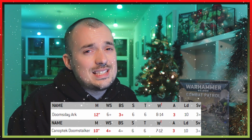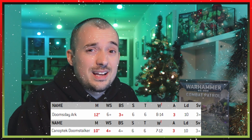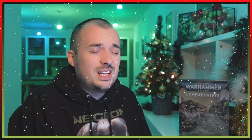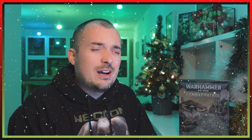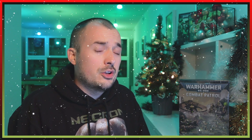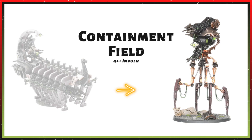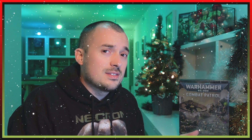One stat the Canoptek Doomstalker does win on is Weapon Skill — it has a 4+ Weapon Skill, though neither unit does much in melee, so that's just a minor point for the Doomstalker. For resiliency, the Doomsday Arc has Quantum Shielding, so it can't be wounded on less than a 4+, and it has a 5+ invulnerable save. The Doomstalker doesn't have Quantum Shielding, but it does have the Containment Field save which is a 4+ invulnerable save — so it can be wounded on less than a 4+ but has a better invulnerable save.